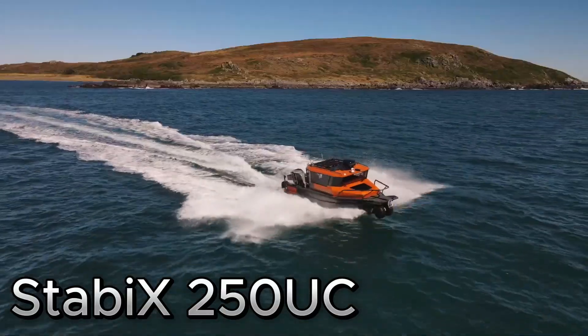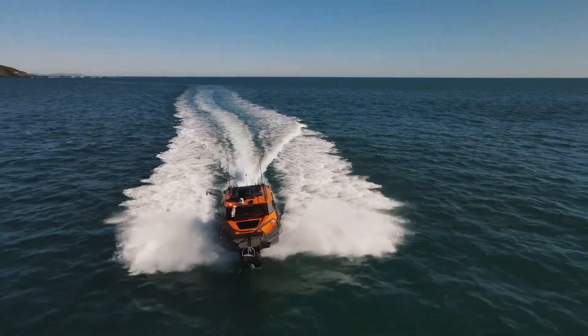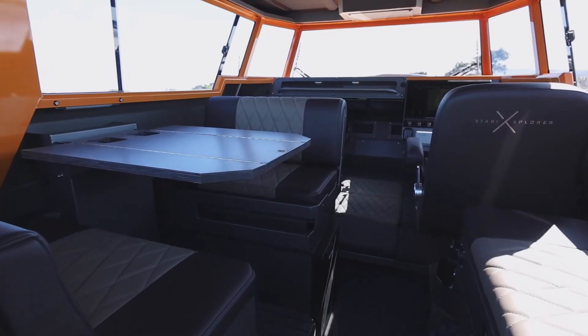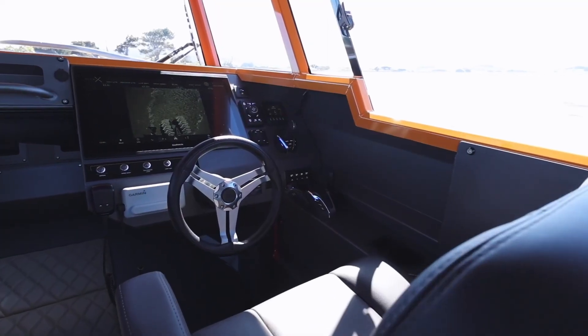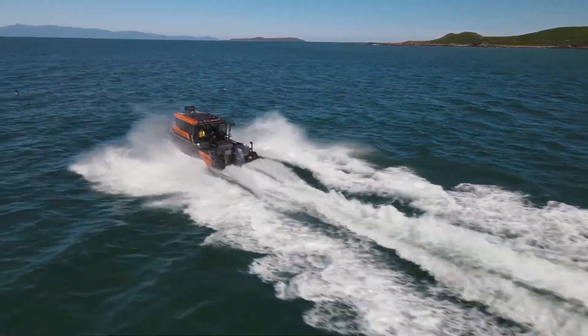Staby X 250 UC, the ultimate aquatic companion for your journeys, features a roomy cabin for six, a panoramic windshield, sunroof, fold-out table, and a wide sliding door for easy boarding.